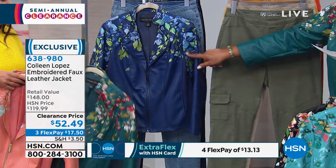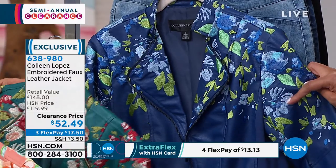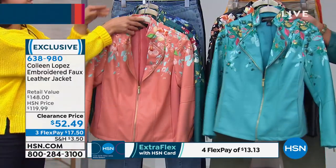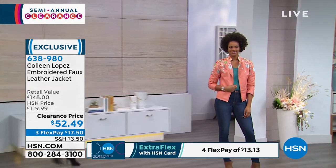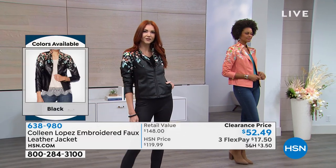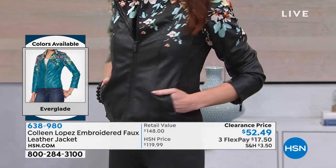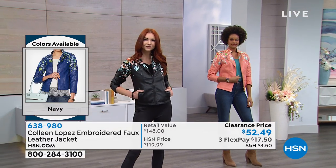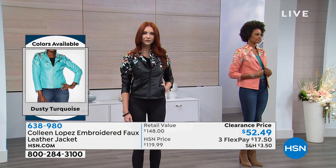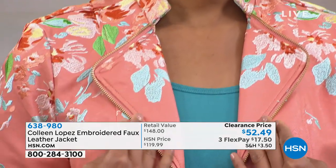The navy, when you look at it in person, is more of a midnight blue or sapphire blue — kind of an indigo. I love all the green details, the green leaves, the light blue flowers, a little bit of turquoise. Jump right in and pick your color — call on this because you don't want to miss out. $52 for a $148 jacket is unreal. The item number is 638-980. Give us a call, get it home, and start wearing it. It is for all seasons. The embroidery continues from the front all the way to her back — even the inside collar is not forgotten.